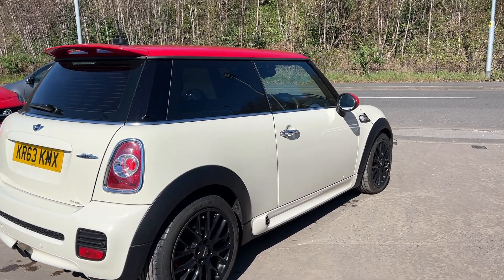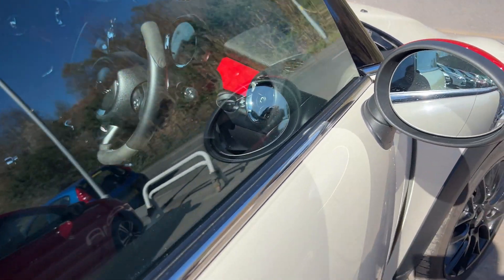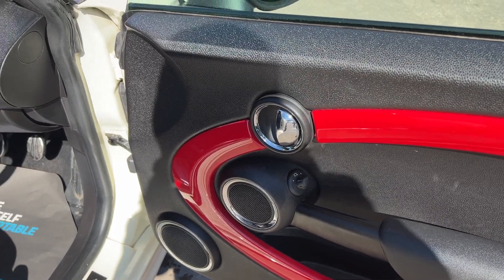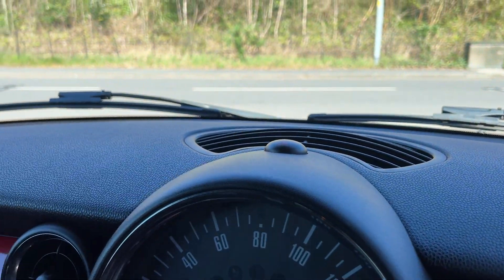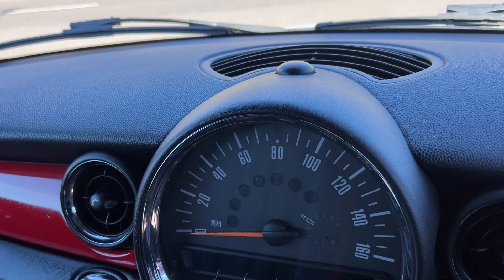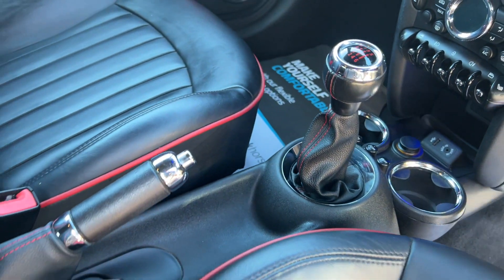I'll show you inside. Inside the car: electric mirrors here, radio controls on the steering wheel, cruise control. The car's done 62,000 miles. Radio CD, air conditioning, electric windows, heated seats, auxiliary and USB, six-speed.